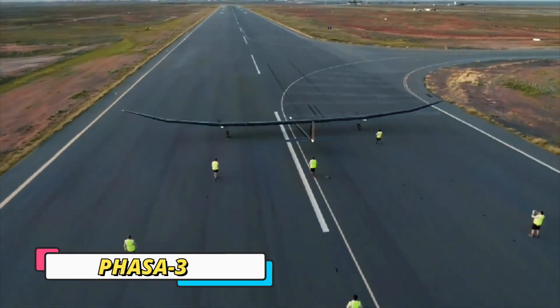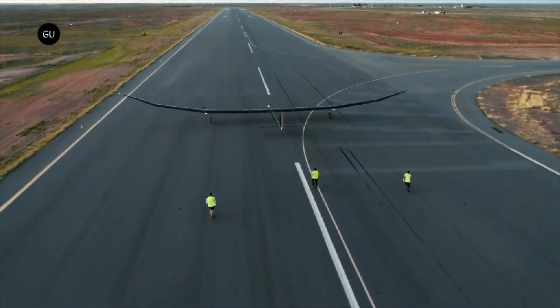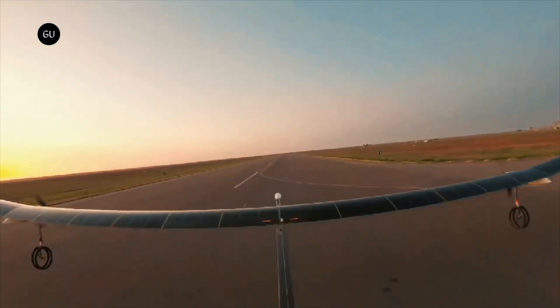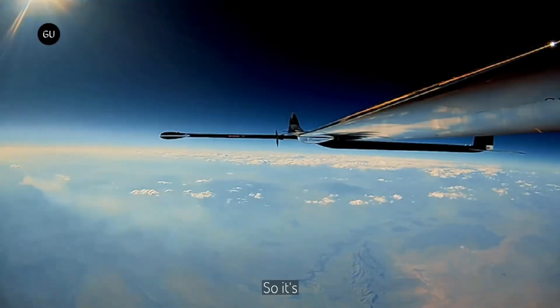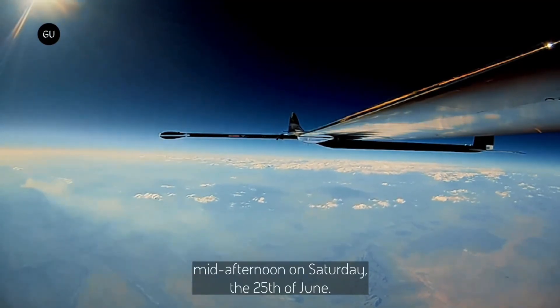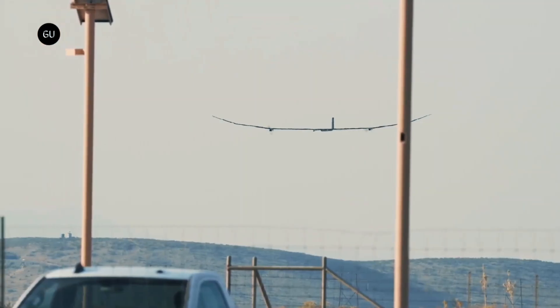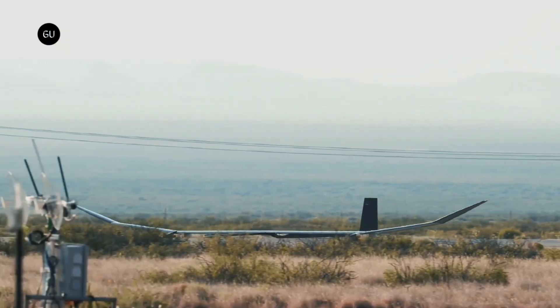The PHASA-35, developed by BAE Systems and Prismatic, is a solar-electric high-altitude pseudosatellite with a 35-meter wingspan, weighing just 150 kilograms. It flies at 65,000 feet, providing a stable platform for communications, surveillance, and disaster relief. Powered by solar during the day and batteries at night, it can potentially stay airborne for up to a year.